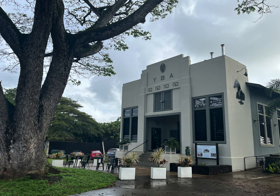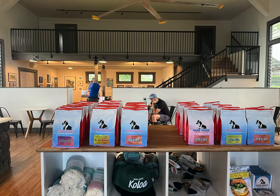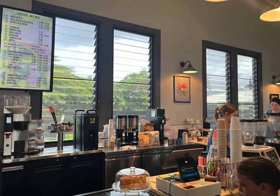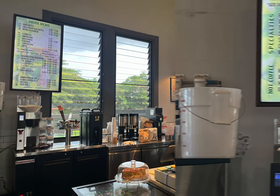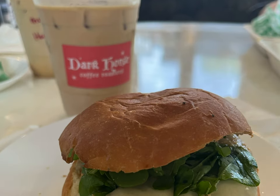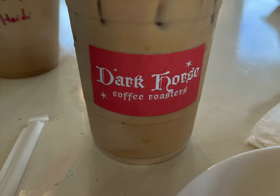We found ourselves in Koloa a lot this trip. The first coffee shop we tried is called Dark Horse Coffee Roasters, which actually originates from San Diego. Housed in a unique older building revitalized to feel modern and hip, the place definitely gave off more California vibes than Hawaii ones. The coffee was decent and the breakfast sandwich was good. They also served malasadas, which were a much more dense version than we'd had before, but the kids enjoyed them. My daughter got their almond coffee cake and ate every crumb of it.